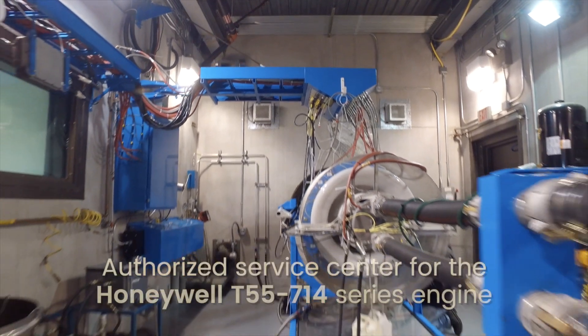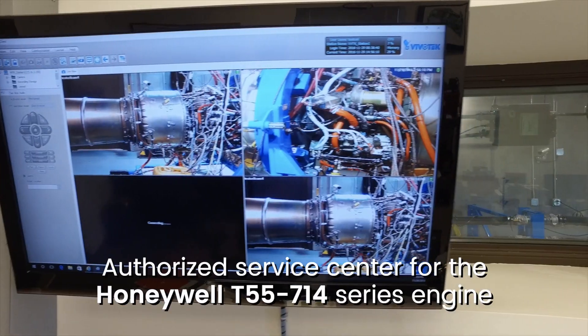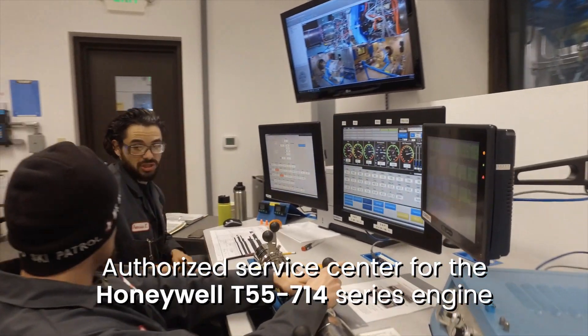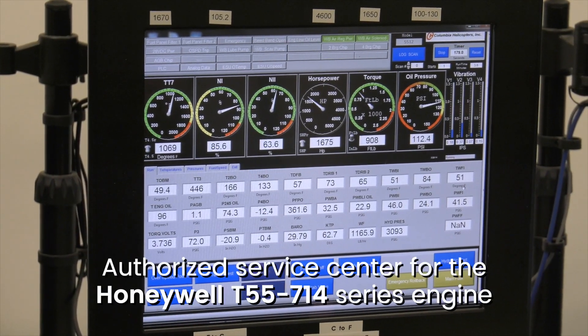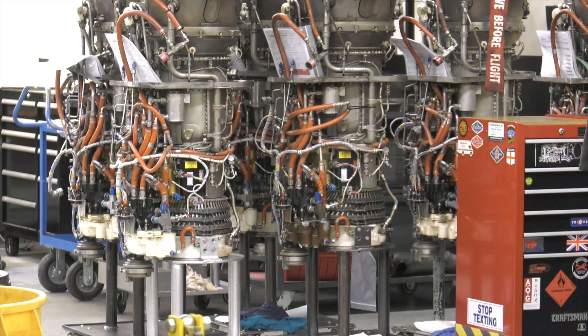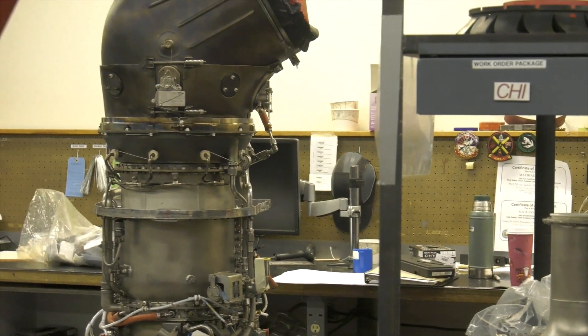Columbia is a factory authorized service center for the Honeywell 714 series engine. We maintain Honeywell certified engine test cells capable of operating at up to 6,000 shaft horsepower. We proudly offer full on-site testing, repair, and overhaul of GE CT58 and T58 engines.